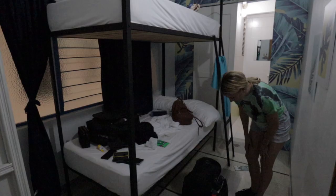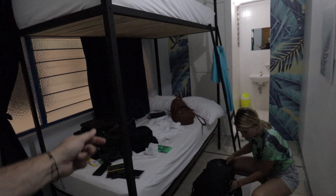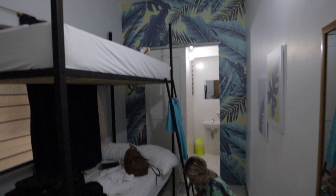This is our room in a hostel for about $19 a night. Split between both of us, that's less than $10 each — our own bathroom and everything.